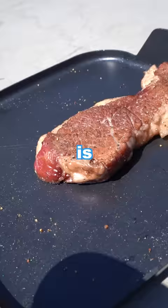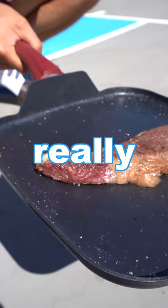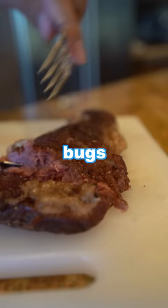After cooking outside for four hours, this is how it looked — and honestly it looks really, really good. The only issue is that a bunch of bugs got on it, so I won't eat it, but I still give it a thumbs up.